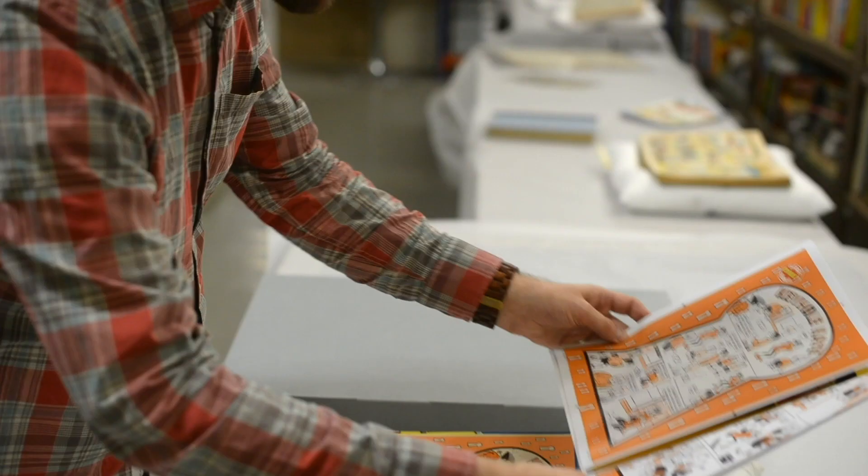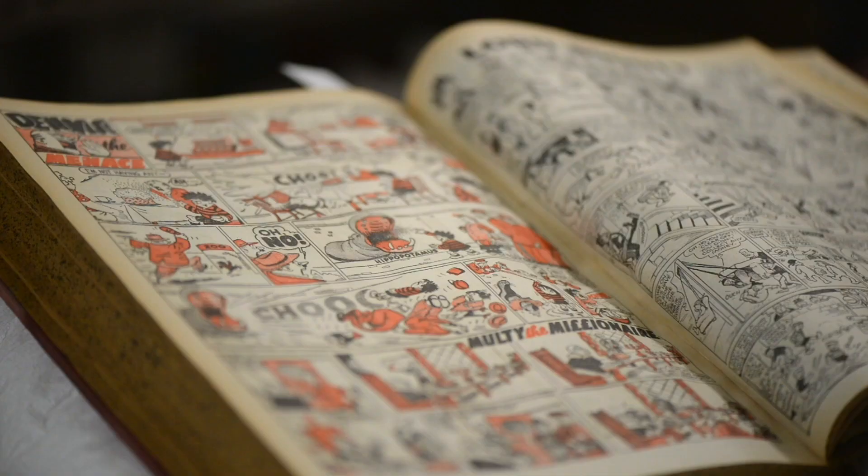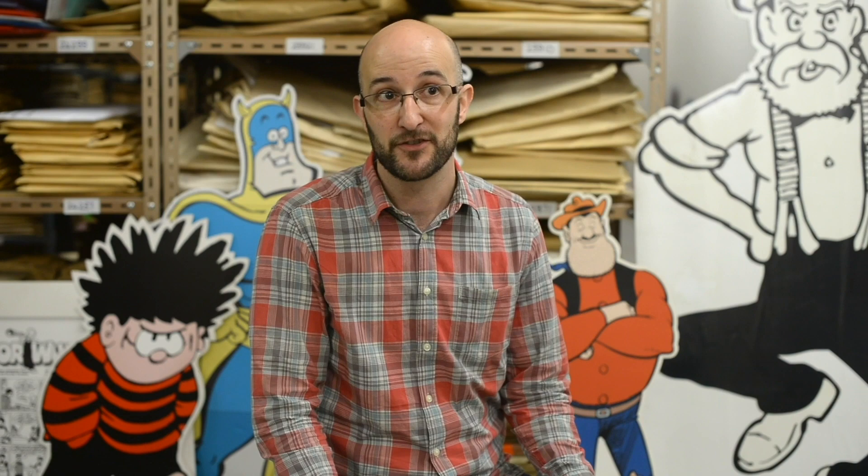Illustrators that we've worked with for the Beano include Leo Baxendale, Dudley D. Watkins, and more recently artists like Nigel Parkinson. Guest editors have included Harry Hill and also David Walliams, who did the 80th anniversary of the Beano, introducing a character that was based on his own child.